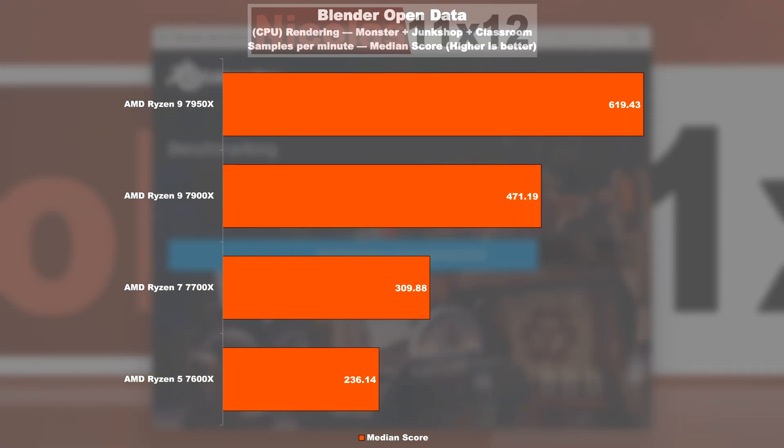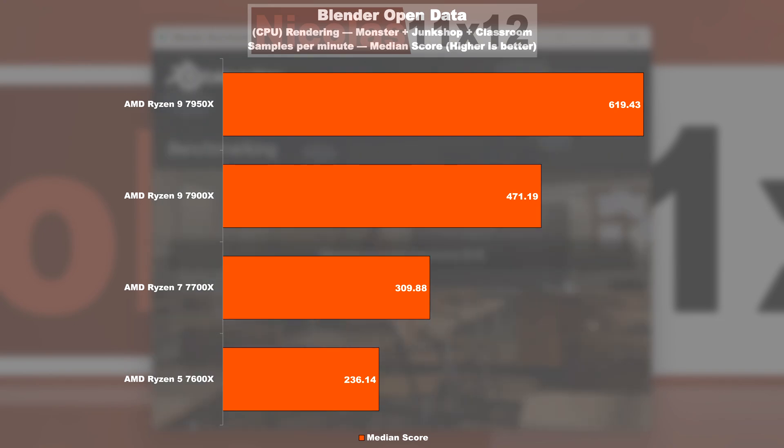In the Blender test, we see fairly similar results, though the 7950X is able to speed past the 7900X by a noticeable margin. Both Ryzen 9 models leave the cheaper, slimmed-down processors behind by a fair bit.